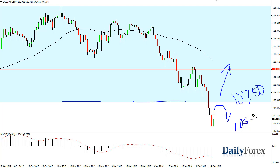I think that the 105 level underneath is probably the target if we roll over. Keep that in mind.